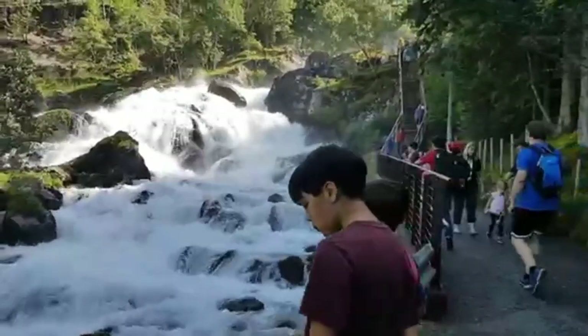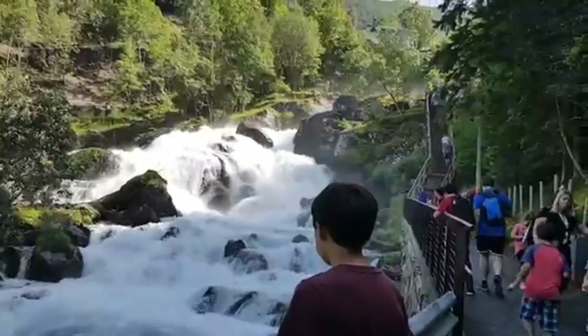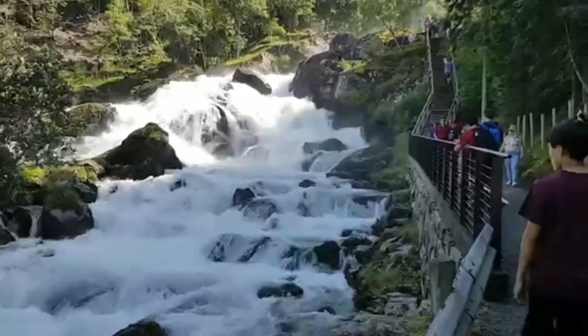There's almost no wind today, but standing right here there's a breeze and mist blowing right in your face from the waterfalls. Pretty amazing looking.